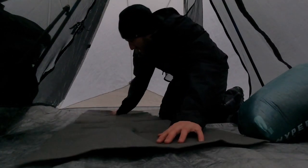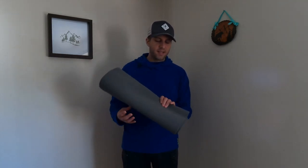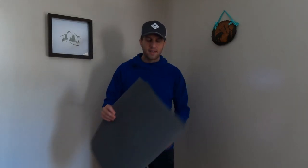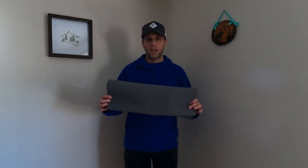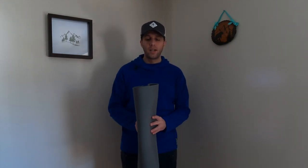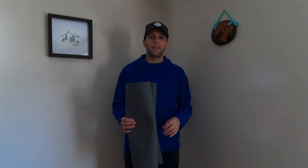I'll also be using the Gossamer Gear Thinlight 1/8-inch pad. I've used this on multiple winter trips already underneath my external pad when using a tent or bivy system. It's made out of Dyneema Composite Fabric, and I find it helps reduce the pad sliding around. This works really well as a sit pad — it sits inside the back of my Waymark pack, Superior Wilderness Designs pack, or any frameless pack. With framed packs I might strap it on the outside for quick access. It also increases R-value just a little bit.